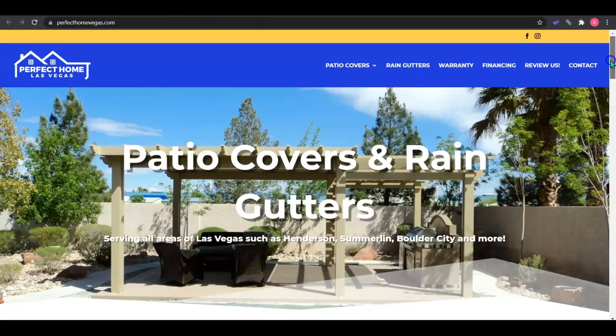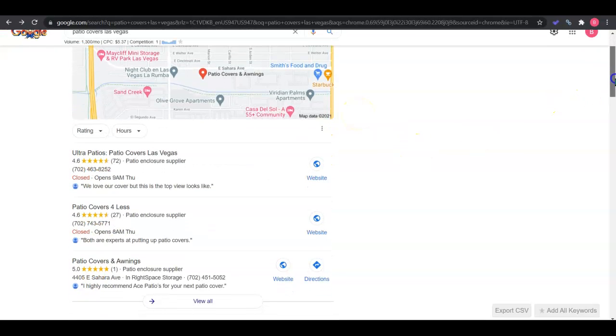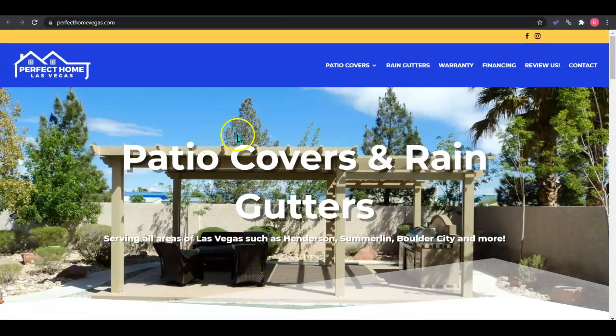So you're going to want at least 1,500 words on the homepage, at least 500 words on each back service page. Keep that rule of thumb — a hundred words of content for every one keyword. Then you're going to want to get your company information into as many online directories as you can. And you're going to want to get high quality backlinks relevant to your industry. With these three steps, you'll be ranking number one across Google.